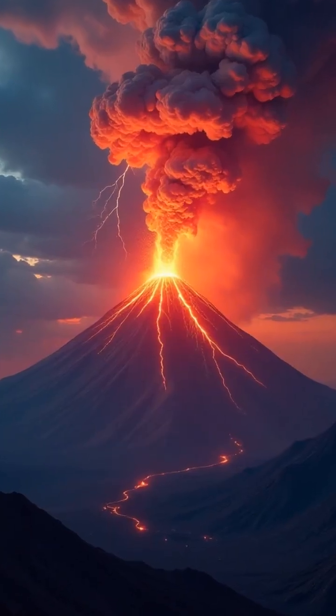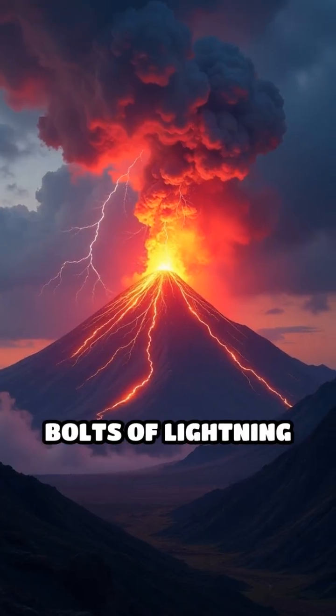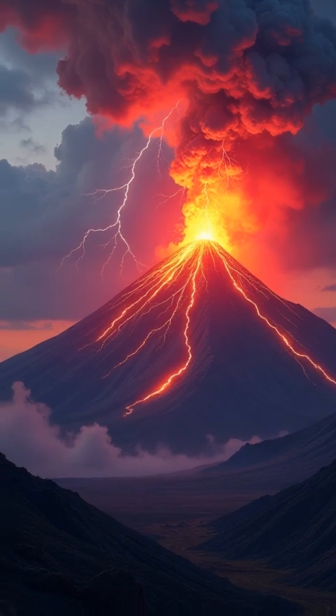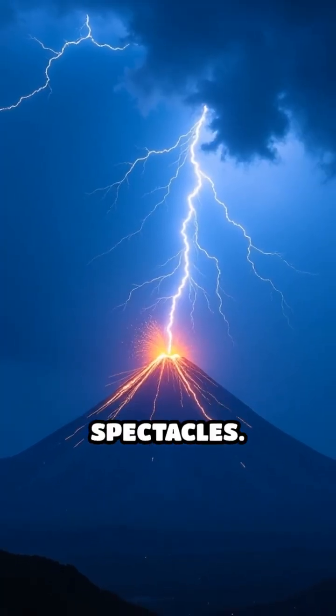Imagine a volcano erupting, spewing ash and molten rock high into the sky. Then, suddenly, bolts of lightning crackle through the dark, swirling clouds above the crater. This breathtaking phenomenon is called volcanic lightning, one of nature's most electrifying and mysterious spectacles.